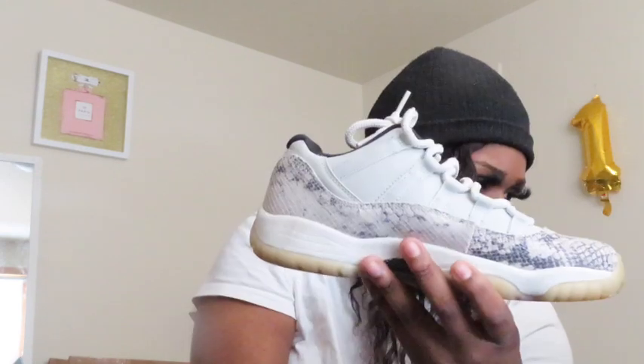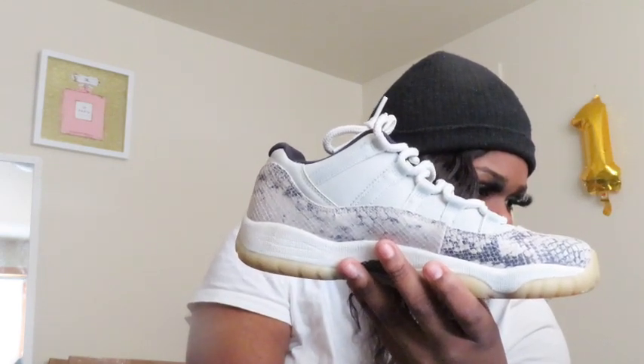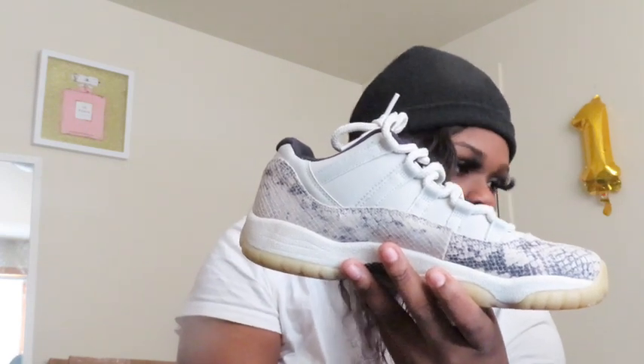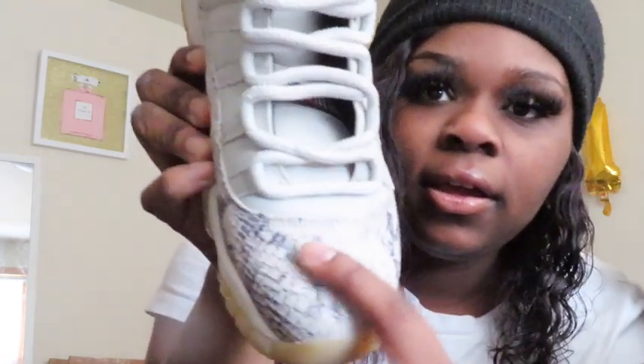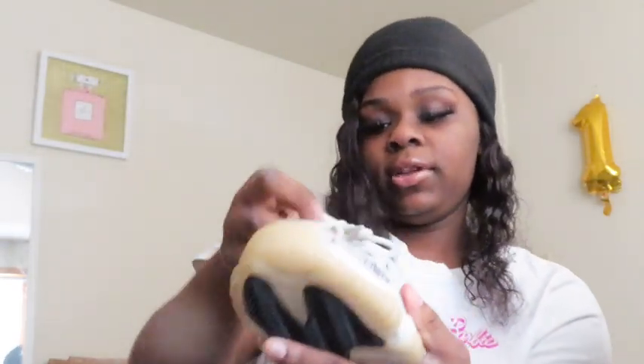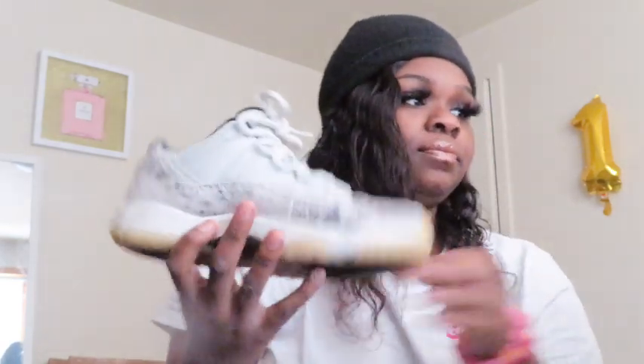The next pair of Jordans are really old — I got these when I graduated, which was three years ago, and I haven't worn them for two years. These are 11s called the Light Bone University Red. They've got that kind of crocodile-patterned detail and a grayish look. I haven't worn these in a while — size seven.